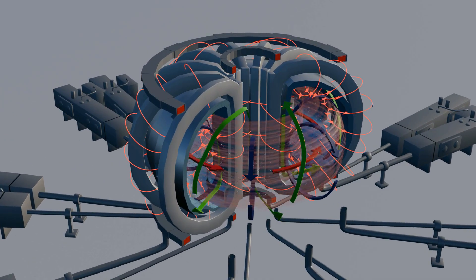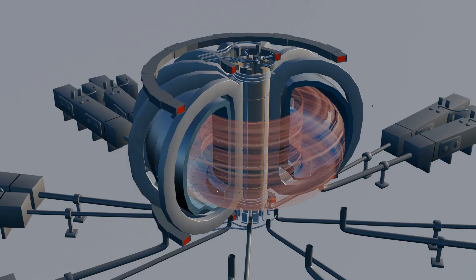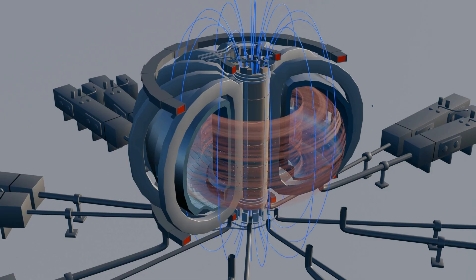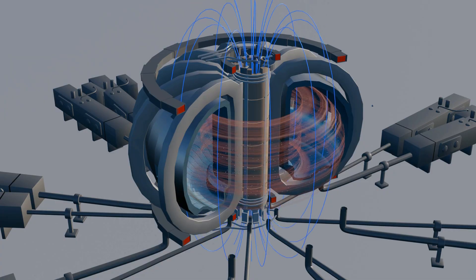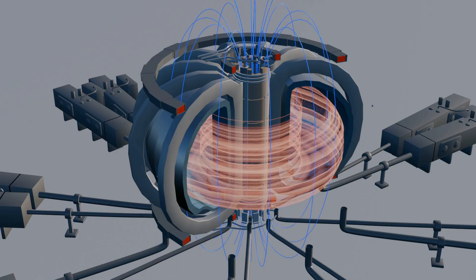So far, we've only brought the fusion fuel into a suspended state. Now begins the process of raising its temperature to form plasma. To create plasma, a central solenoid is placed inside the reactor. This is also a superconducting magnet, but its magnetic field is rapidly changing. This change in the magnetic field makes the solenoid act like the primary coil of a transformer, while the plasma behaves like a secondary coil. As plasma is made of free-moving electrons and ions, a current is naturally induced within it. This current causes the deuterium and tritium ions to accelerate and vibrate. As they collide, their temperature rises. This heating process is known as ohmic heating.